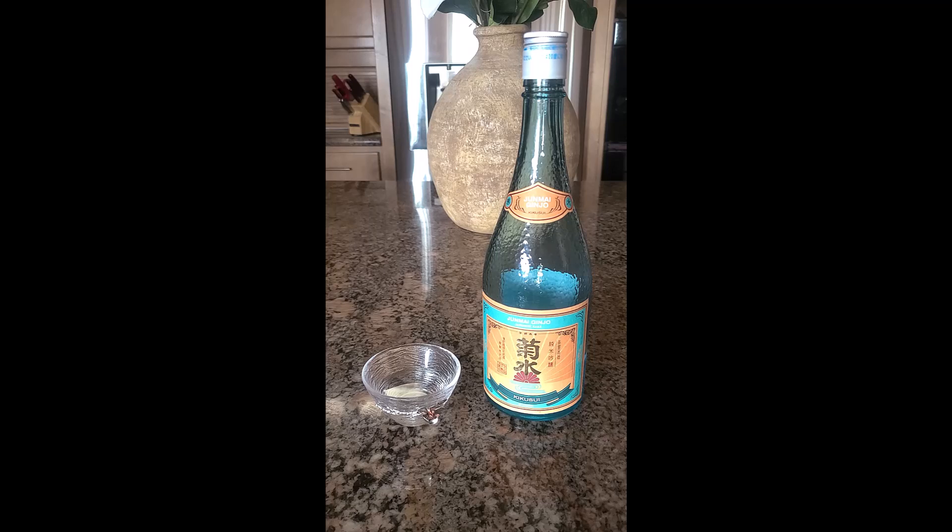We're tasting Kikusui Chrysanthemum Mist Junmai Ginjo Sake from Niigata in Japan. This sake cost me £26.50 a bottle at my local large Asian supermarket. It's self-described as being on the light side, citrusy and to be served chilled.